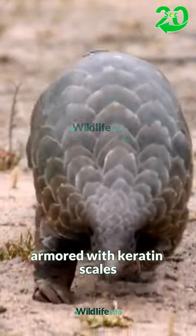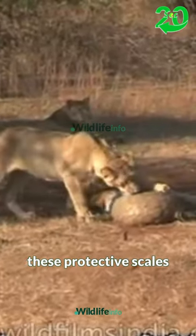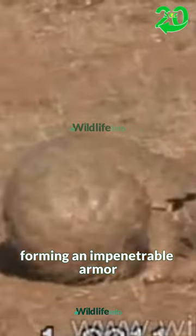Pangolins, armored with keratin scales, boast a unique defense mechanism against predators. These protective scales, made of the same material as human fingernails, cover their bodies, forming an impenetrable armor.